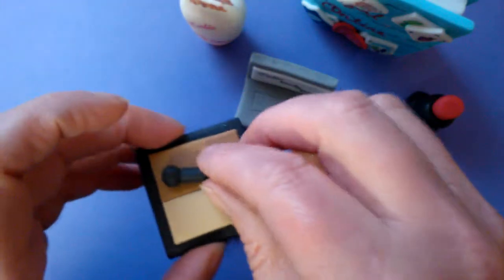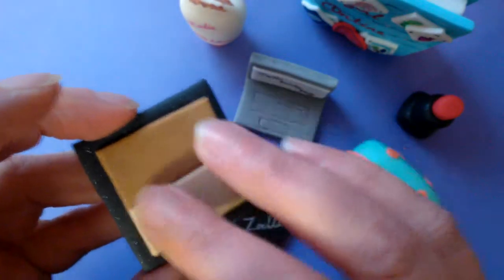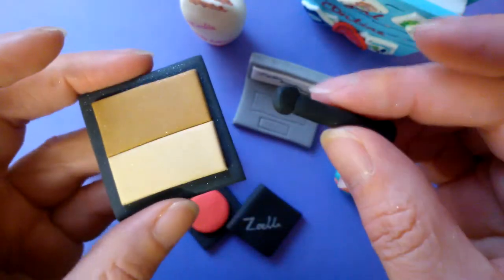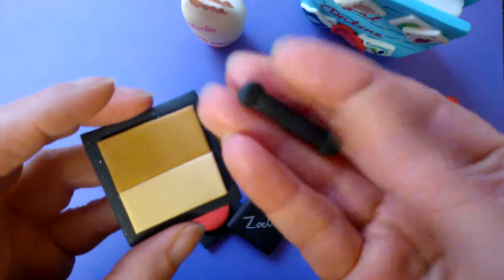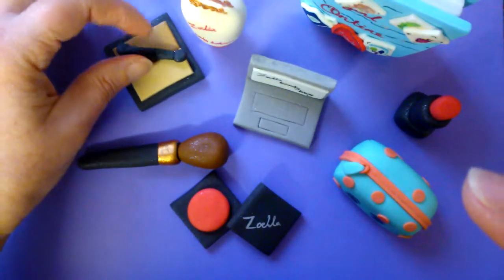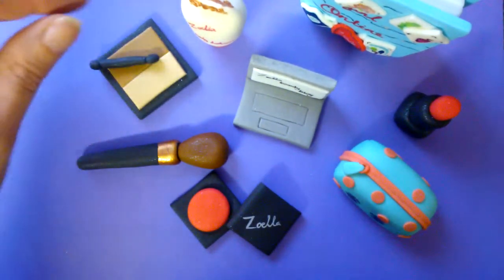I chose to make the beige eyeshadows because I watched a video where she did a lovely smokey look with the beige eyeshadows. I have made a standard brush that comes with the eyeshadow, even though I know that Zoe doesn't actually use those.